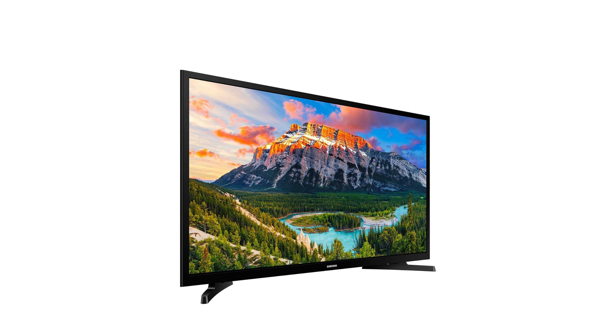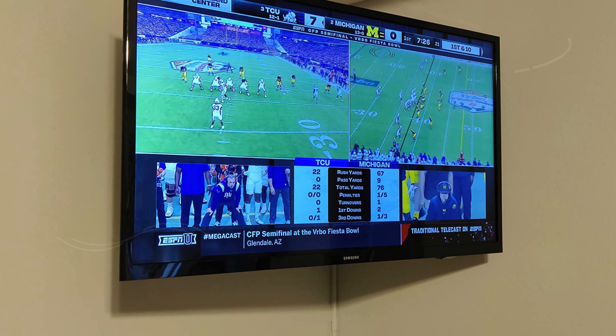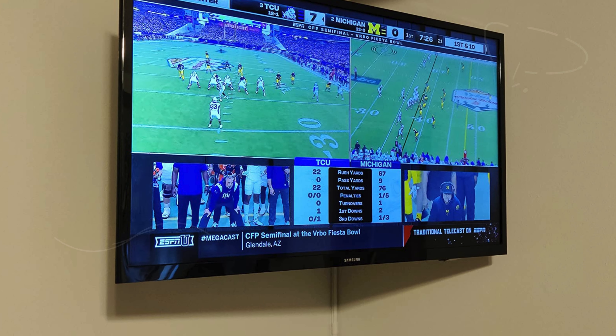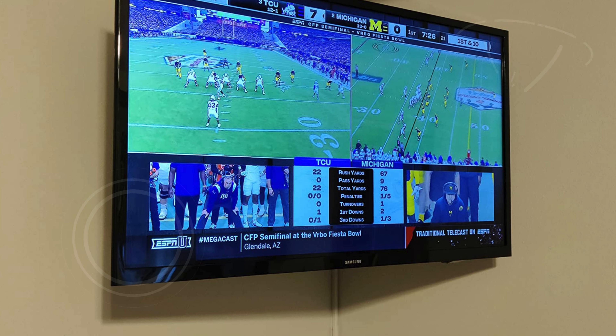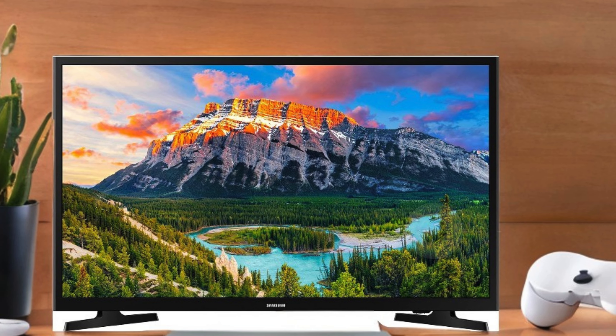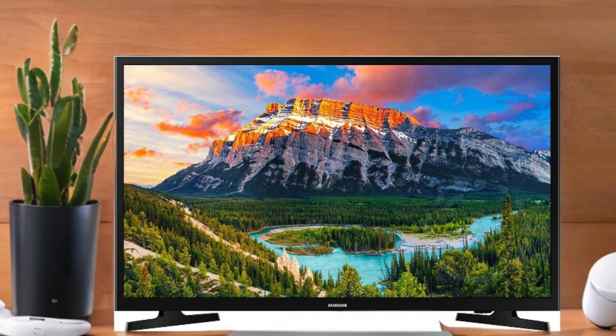The flat panel design with a mini arc stand gives the TV a modern and stylish appearance. Its dimensions are 28.9" W x 17.3" H x 3.1" D without the stand, and 28.9" W x 18.2" H x 6.4" D with the stand, making it an excellent choice for bright rooms where its clarity and brightness stand out.